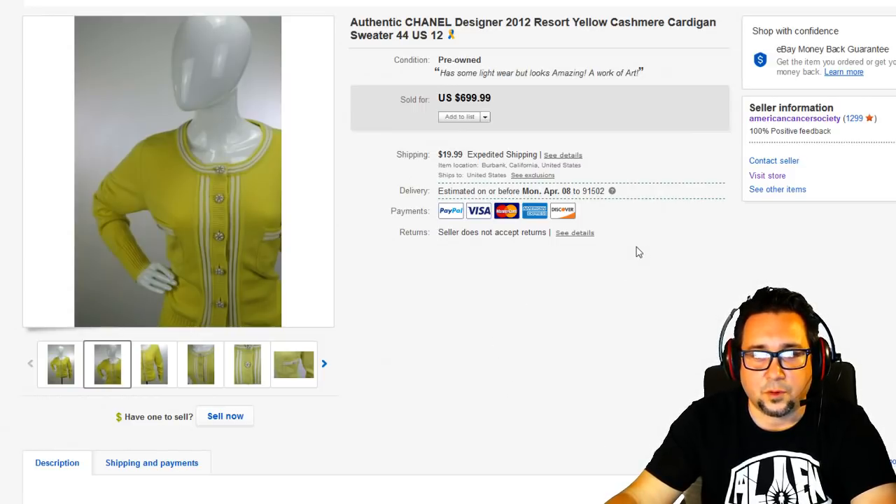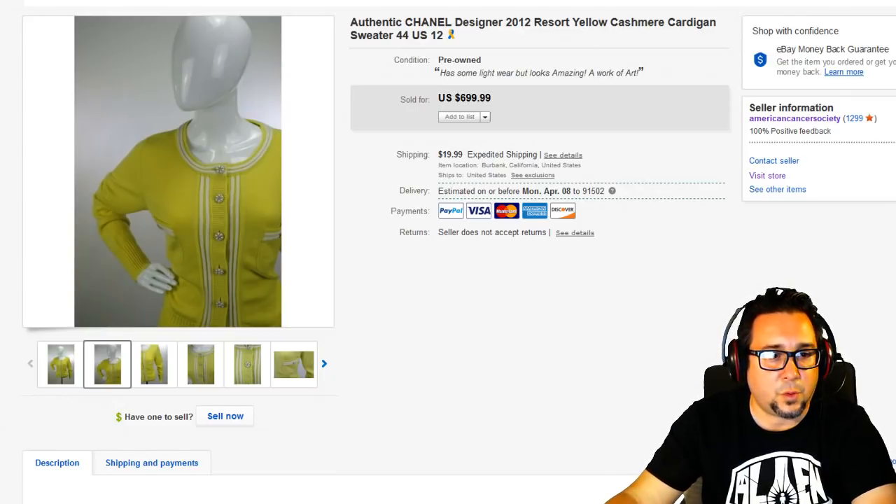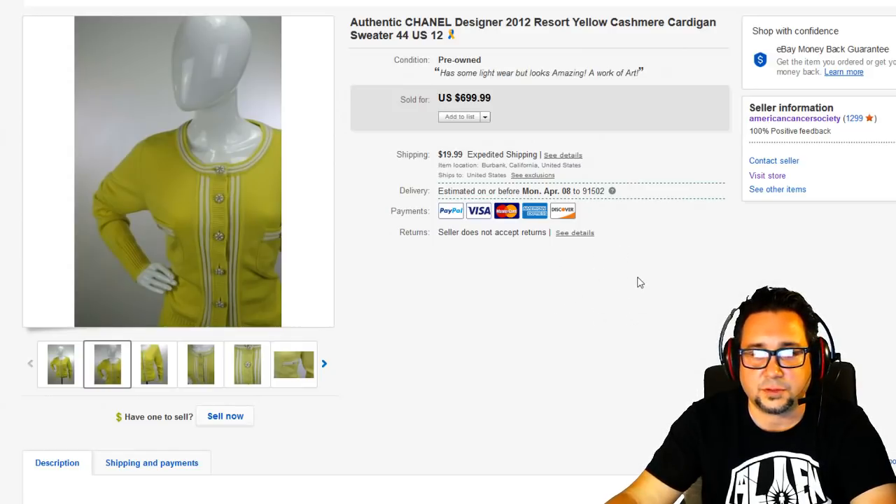When authenticating items like clothing, shoes, or handbags, I use a look, touch, and feel approach — and I always check the stitching. If you ever feel something is off, trust that gut feeling. This Chanel cardigan sold for $436, including shipping, shipped in a medium priority box.